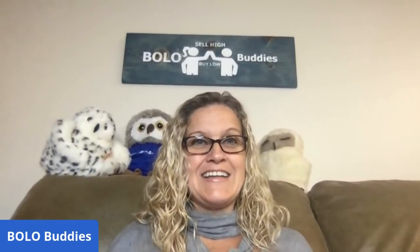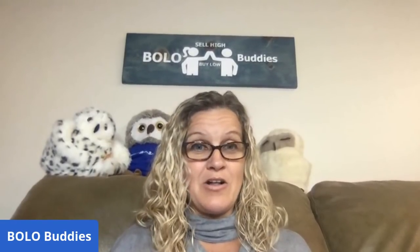Thank you for being here. Be sure to like, comment, subscribe, and share. These items sold for $35 or less — that is what I call my bread and butter. I'm going to tell you where I got it, what I paid for it, and what it sold for. I also have big money bolo videos where I share my high dollar sales on another video. So let's get started with the bread and butter items.